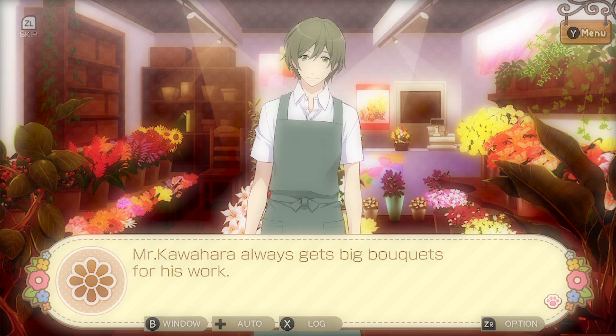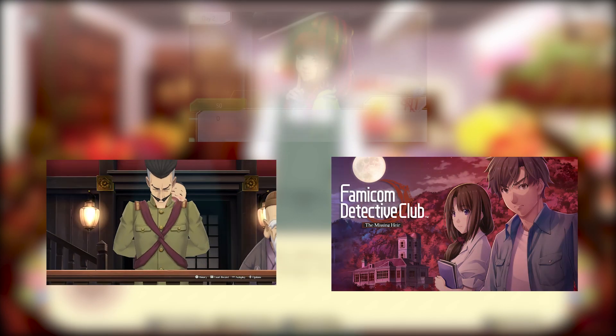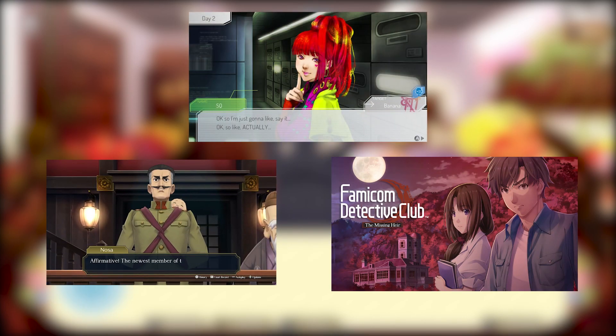Popular titles in the visual novel genre for younger audiences include the Ace Attorney series, the Famicom Detective Club series, and the sci-fi thriller Genosha.